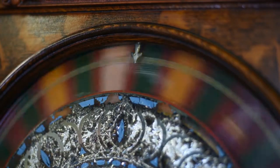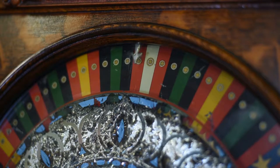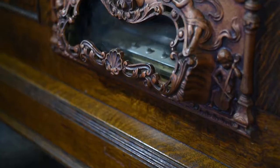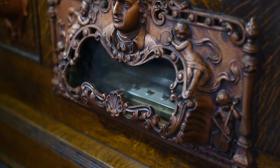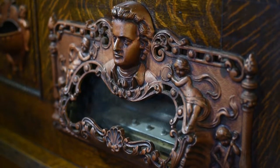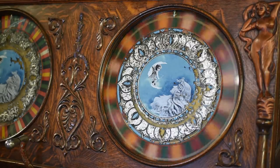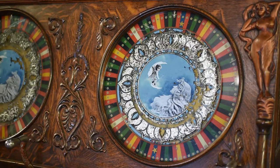The oak cabinet features quarter-sewn tiger grain, it has multiple carved appliques, and the cast iron has relief elements including the goddess Venus herself. The tin lithograph wheels and the beautiful central imagery of Cupid and his mother all have a little paint loss.